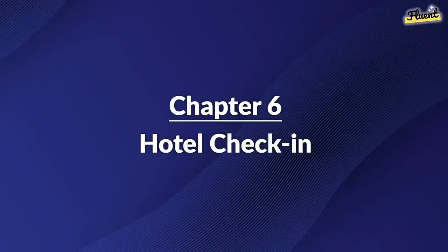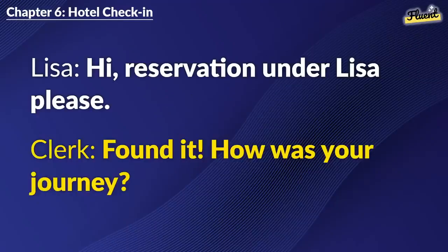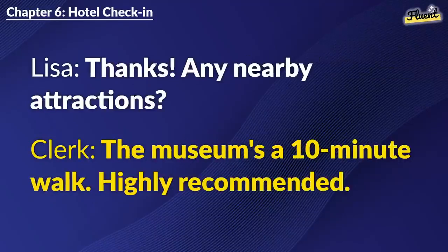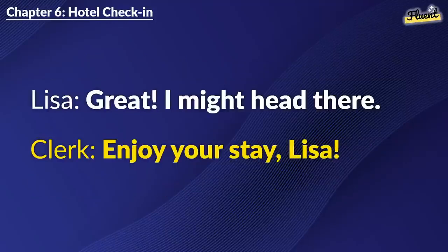Chapter 6: Hotel Check-In. Hi. Reservation under Lisa, please. Found it. How was your journey? Long but good. My first time here. You're in for a treat. Here's your room key. Thanks. Any nearby attractions? The museum's a ten-minute walk. Highly recommended. Great. I might head there. Enjoy your stay, Lisa.